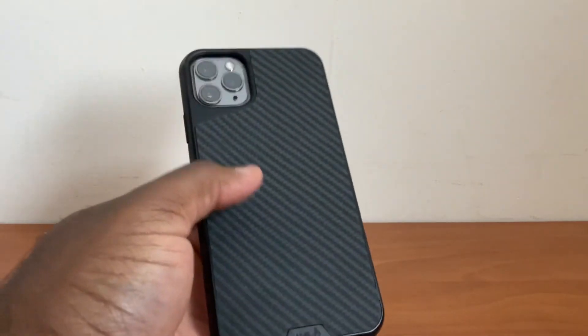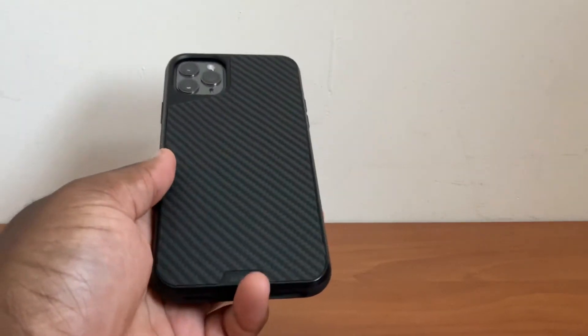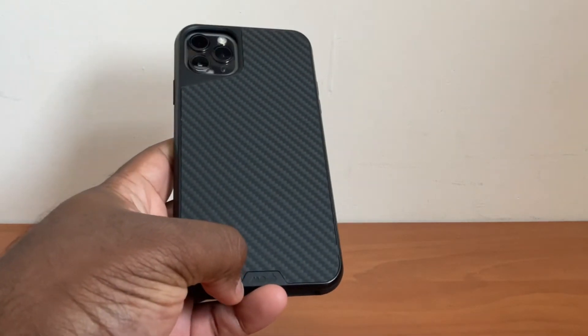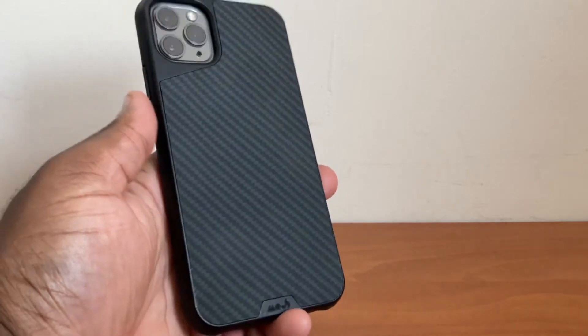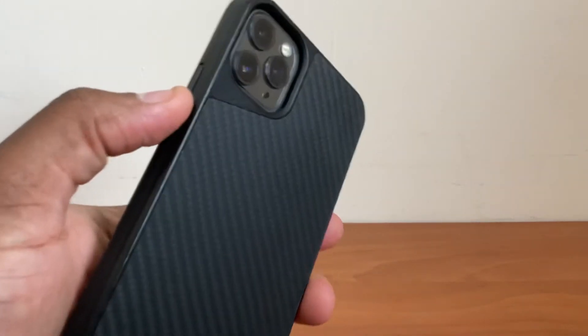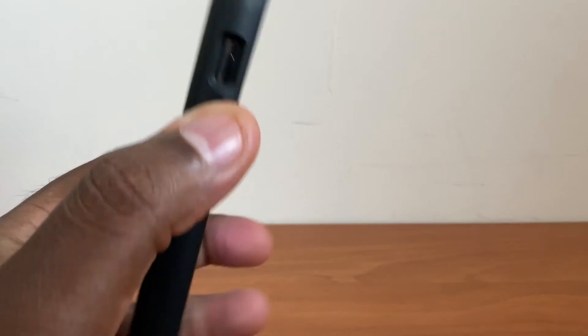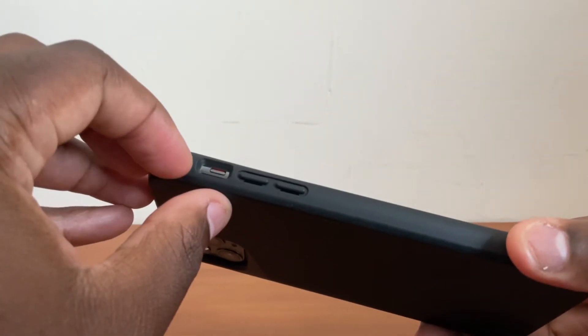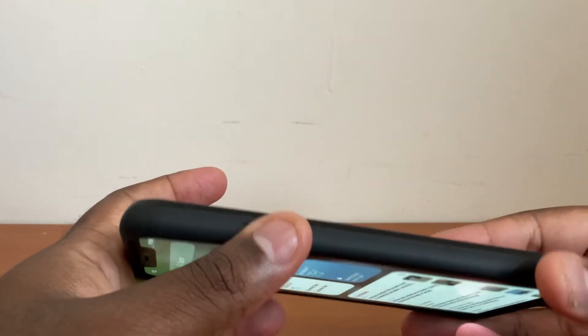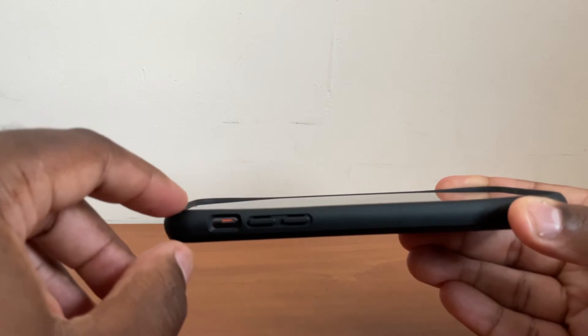The next case we have is the Mous Limitless 3.0. If you've ever watched any case reviews online, you'll know exactly who Mous is. These are the guys that are dropping iPhones as soon as they purchase them off cranes and throwing them up in the air. It's a solid build case that does exactly what they claim — extreme drop protection. This is the case I put on my phone whenever I'm going out with the kids or the family and expecting to spend the entire day out. It also has magnetic mounting features on the back, so you can attach a wallet or car mount to it.